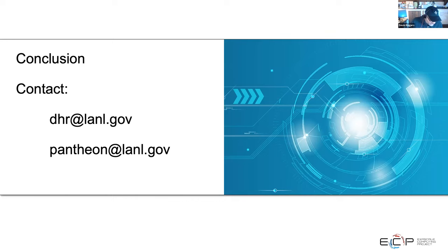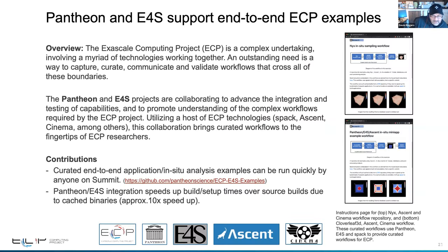That's a quick overview. I'm leaving time for questions. You can contact me directly or Pantheon at LANL. Working with E4S has taken the work we want to do in reproducible workflows for ECP from something that only the team can work on to something where we can say 'you can run this' and other people can participate. It's been fantastic for the work that we've done.